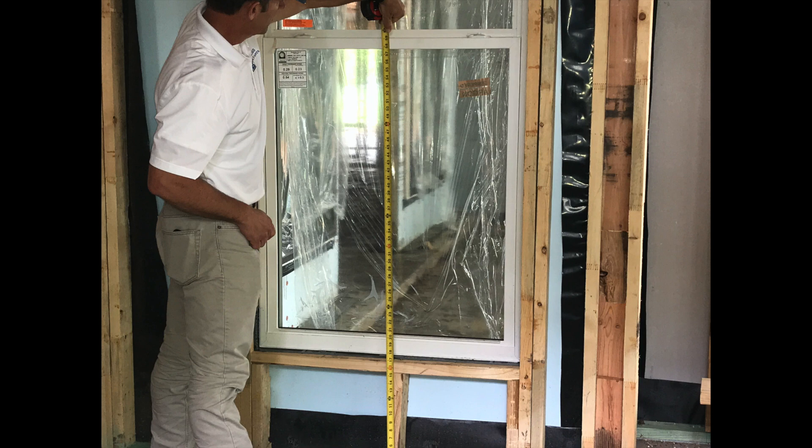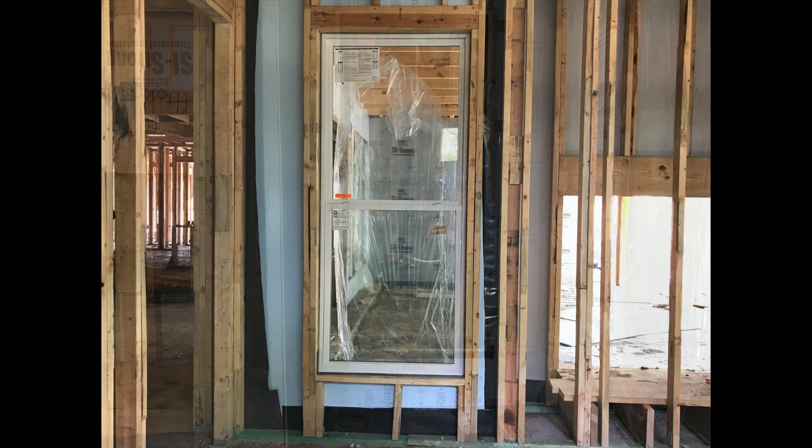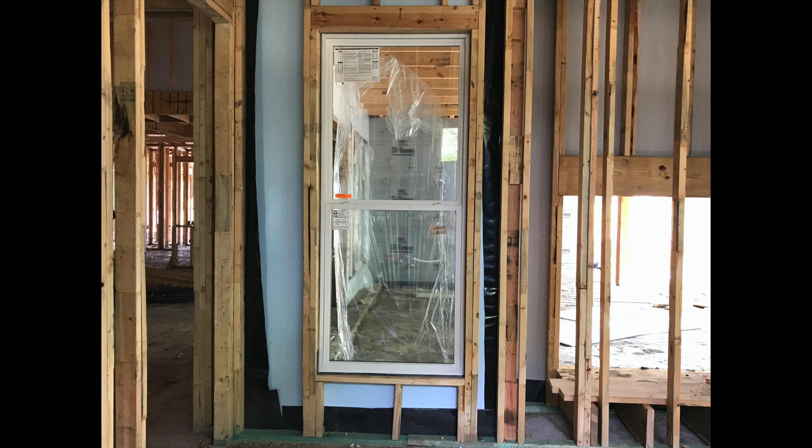An important thing to keep in mind: always look to the outside — see what's going on the other side of the window that may create a condition for safety glazing. There's none here; the walking surface isn't going to apply. However, if we back up on the inside, there's a door frame to the left and the window is within 24 inches of the door, so that's why this one's labeled tempered — because of the door proximity.